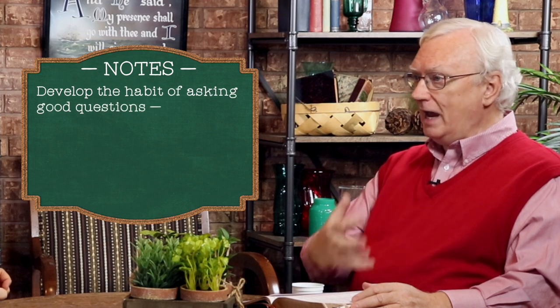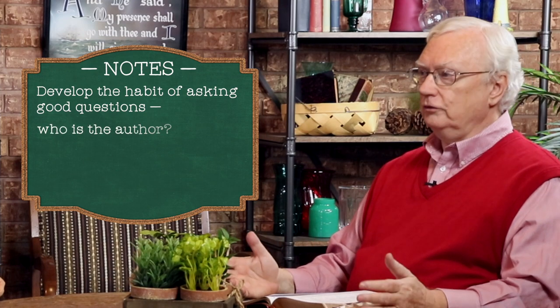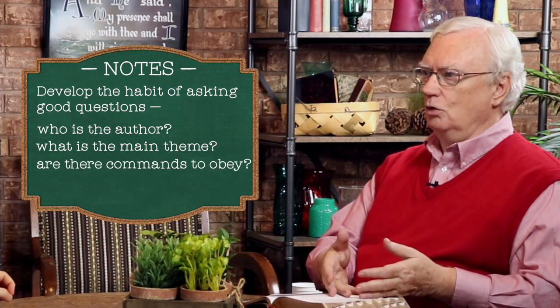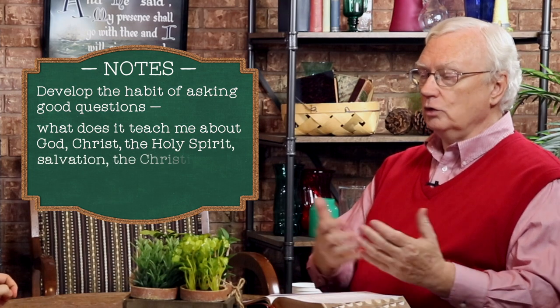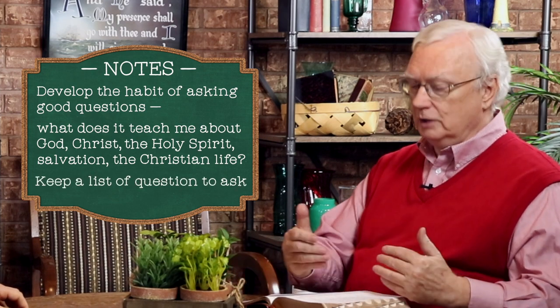Number nine is to ask questions. Sometimes when people begin to study the Bible, they say they don't have any questions. But it's not too long until we develop the habit of asking good questions — you don't get good answers unless you ask the right questions. So: who is the author? What is the main theme of the book? Are there commands to obey in this section? Are there promises to claim? What does it teach me about God, about Christ, about the Holy Spirit, about salvation, about Christian living? Having a little list of questions like that in the back of my Bible — when I get a bit stuck on a passage, I just ask those questions, and before long I'll start to get some good answers.